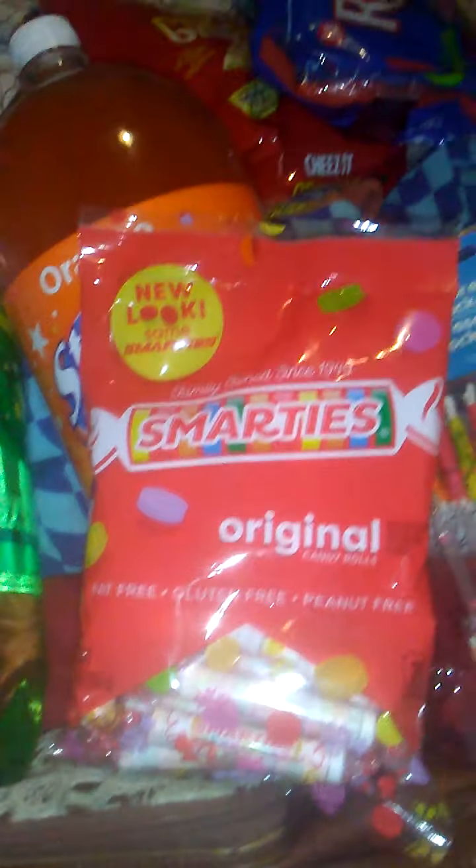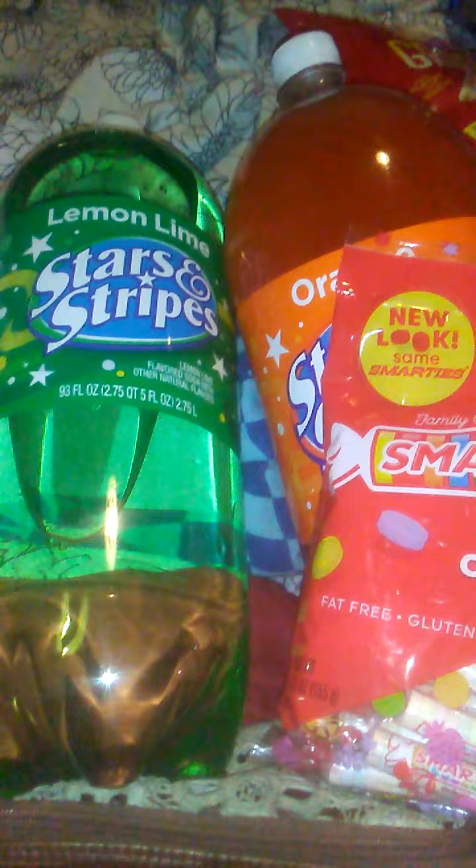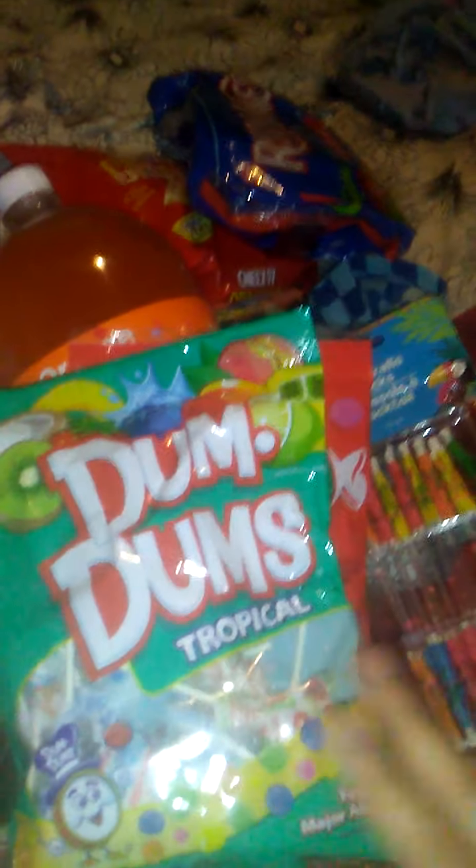Smarty Pants — 'thank you for making me a Smarty Pants and not a Dum Dum.' So I got Smarties. And then I also got — which this couldn't have been more fitting — I was just going to get the regular Dum Dums, but they had Tropical, so I thought that was pretty cool going into summertime. I'm assuming it's Kiwi, Coconut, Orange, Blueberry, Mango, Lime, Lemon — those kind of flavors. I thought that was pretty cool.